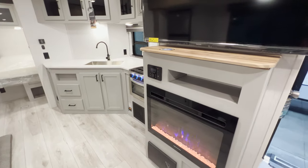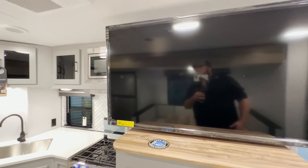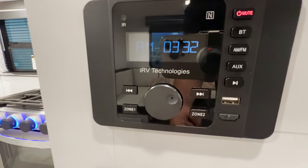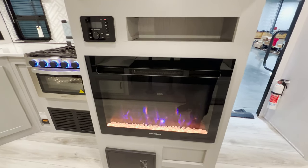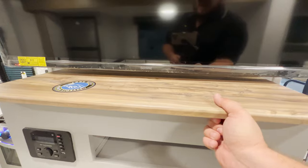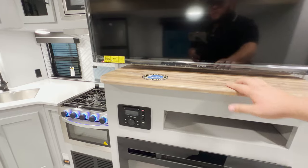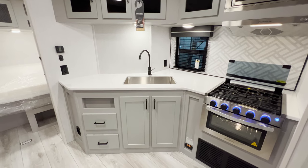Directly across from the dinette you have an absolutely massive Summit TV — looks like about 45 inches. There's a little cubby, an IRV Technology speaker system with zone one and two, AM/FM, aux, USB, HDMI, and a fireplace that puts out 5,100 BTUs of heat — more than enough to heat the entire camper. They also have a little hidden storage back there for valuables or remotes. No wasted space in this camper.